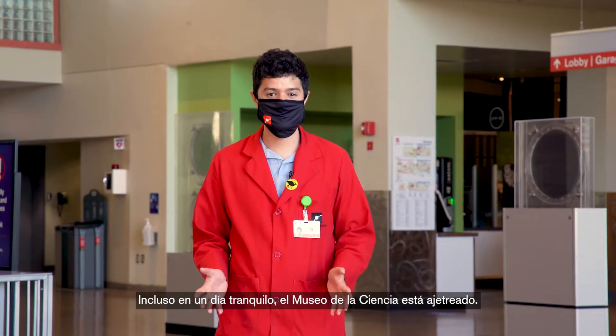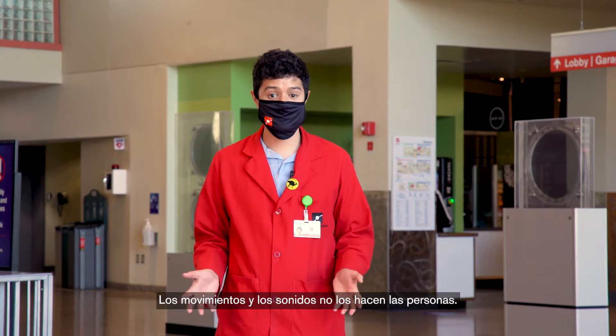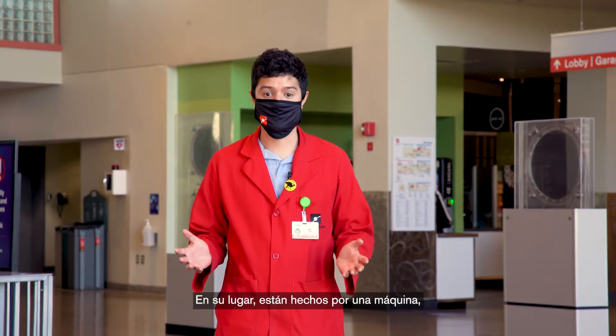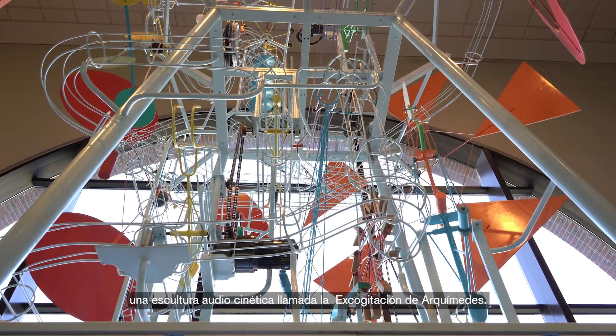Even on a quiet day, the Museum of Science is bustling. The movements and sounds are not made by people — instead they're made by a machine: an audio kinetic sculpture called the Archimedean excogitation.